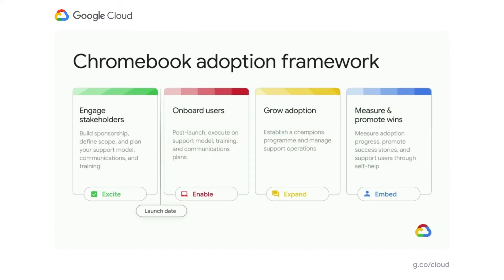At Google, we've built a Chromebook Adoption Framework. This is based upon the process of change for individuals, modified so it can be applied to organizations or larger groups of people. It has the same four steps — excite, enable, expand, and embed — and we've defined the activities that ideally happen within each stage. Excite is all about driving excitement across the organization: engaging executive stakeholders, building a sponsorship model, ensuring clear communications, setting a clear vision, and making sure the rest of the communication aligns with that vision.